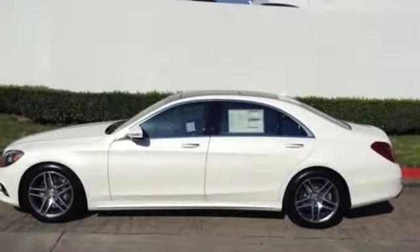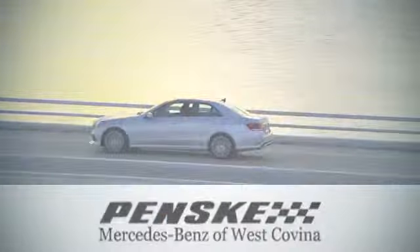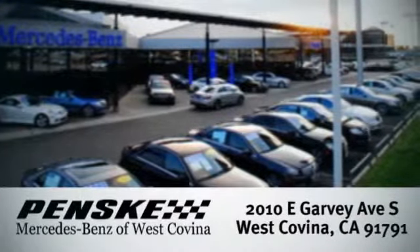Contact us today to see it for yourself. Visit today. We're conveniently located at 2010 East Garvey Avenue South in West Covina, California. For more information, visit our website.